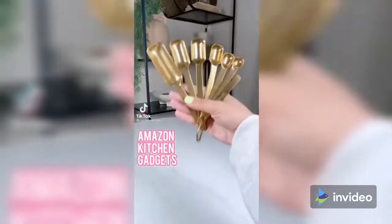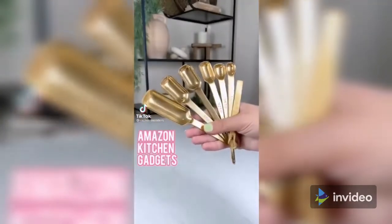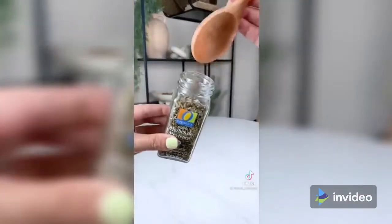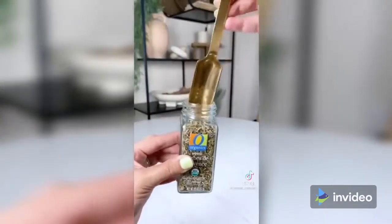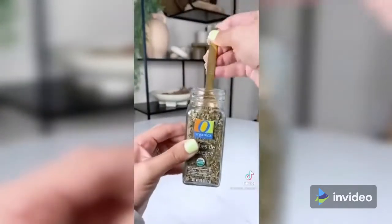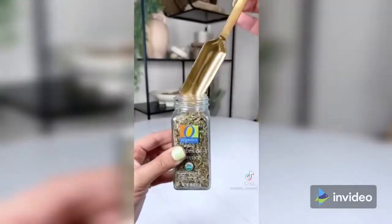Amazon kitchen gadgets you didn't know you needed. These gold measuring spoons are genius. While most measuring spoons are way too fat to fit inside a spice jar, these are extremely narrow and designed specifically to fit with ease. They come with seven pieces including a leveler, and come in rose gold, gold, matte black, or silver.